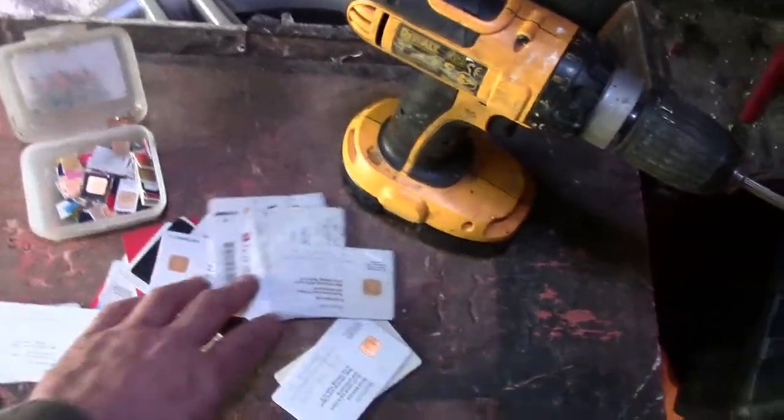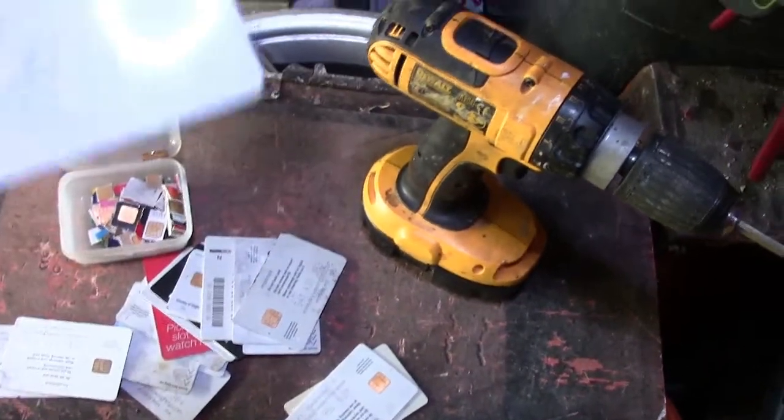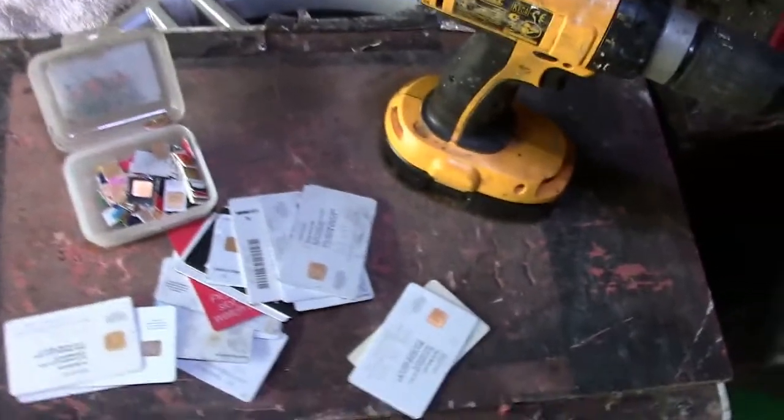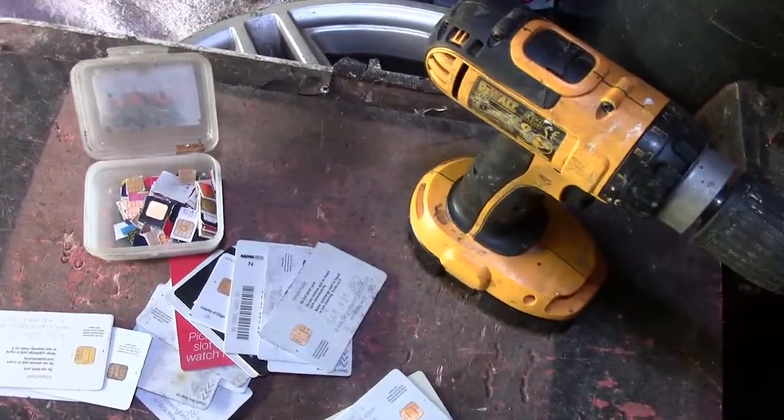Hello peeps, just in the middle of trimming up all my sky cards. I take these off and save these little chips, put them in a box, maybe sell them on eBay one day, or turn them into gold flake.